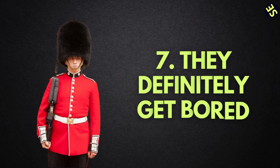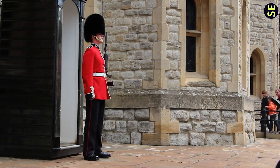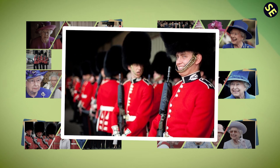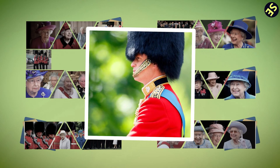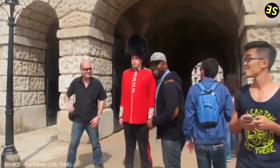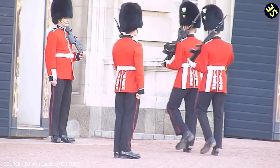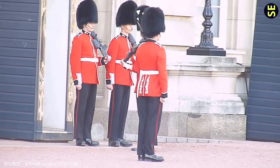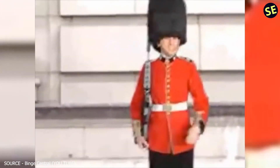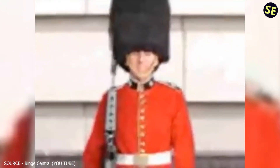Number 7: They Definitely Get Bored. Standing motionless for six hours at a time with an occasional movement every 15 to 20 minutes is not a fun way to spend your day. This boredom can be a slow form of mental torture. Guards have admitted to singing songs in their head, recalling whole movies from start to finish, deliberately getting lost in thoughts, and quietly enjoying attempts made by people to make them laugh. Some are content with simply people-watching. Their boredom is so intense that they undergo special training on how to keep their minds engaged during long shifts.